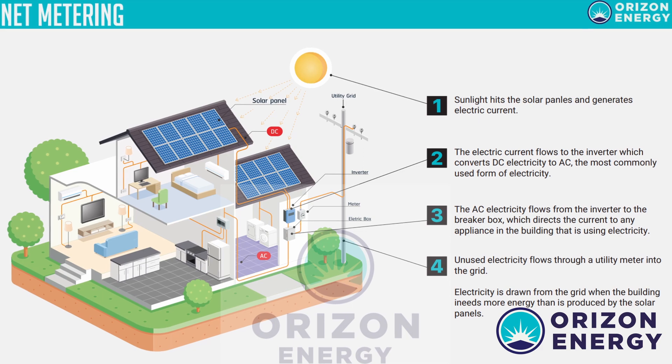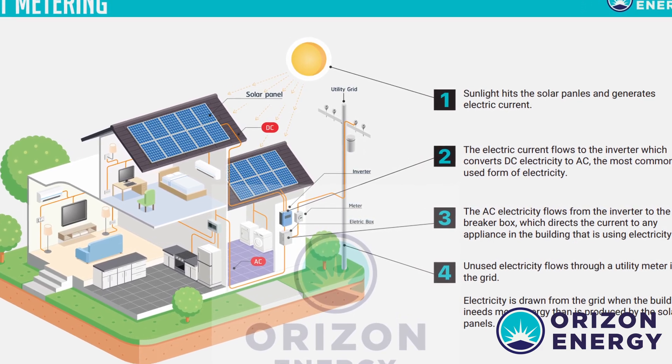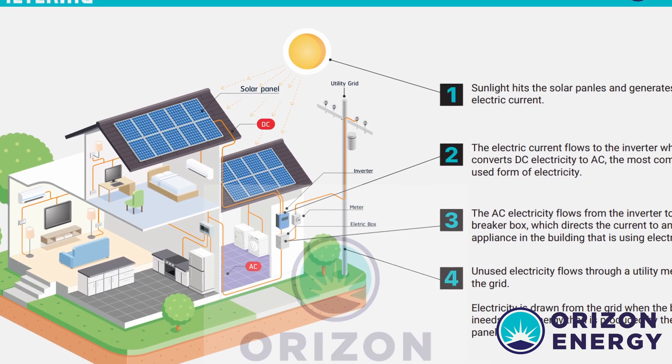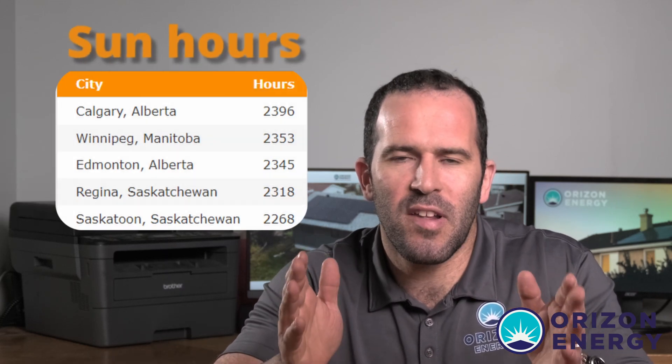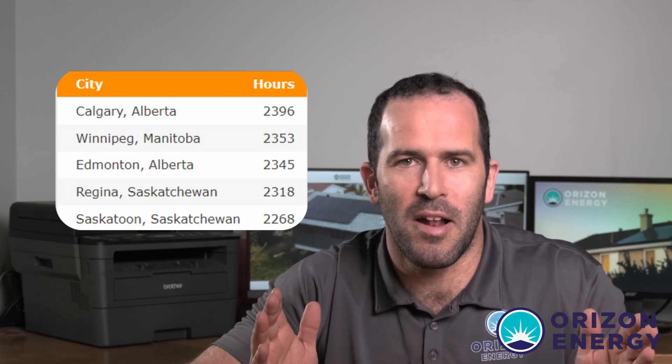So it's very important to understand: you don't need to produce enough solar power at any given moment in order to not have a utility bill. In Canada, because we have six months of lots of sun and long days, it's usually the case that our solar system is going to produce the majority of the power during these six months.